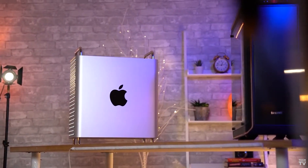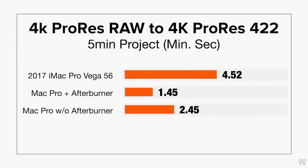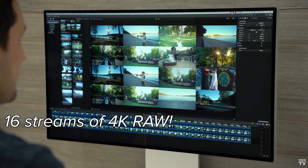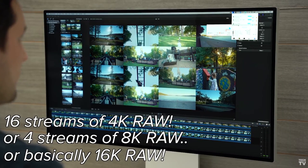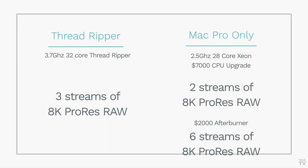The Mac Pro also has a big advantage you can't get with any other computer, and that is the Afterburner card, which completely takes the load off of the CPU for ProRes and ProRes RAW — allowing even an 8-core CPU to play back 6 streams of 8K ProRes RAW footage, where this beastly 32-core would only handle 3, and the best 28-core Mac Pro without Afterburner would only handle 2.